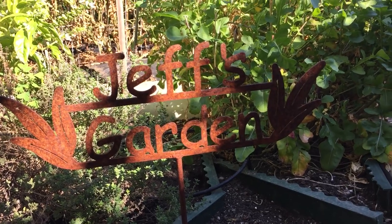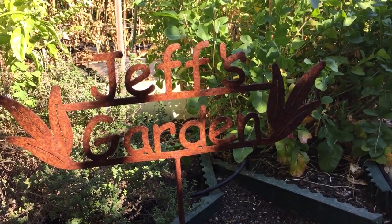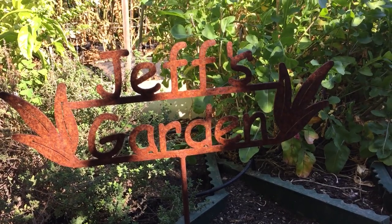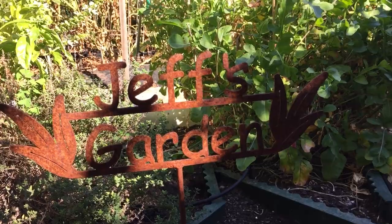Jeff Jenks, Master Gardener here, Santa Clara County, Cupertino, California. It's November 10th, about 11 o'clock in the morning, and this is getting to the very end of the warm season vegetables.